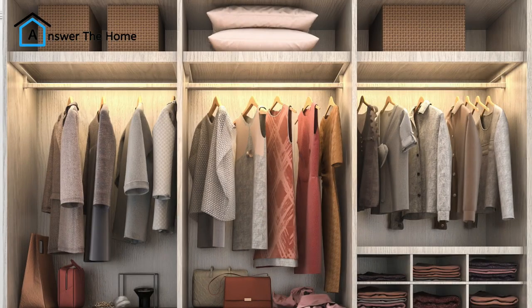Project 2: Light up your closet. Feeling like Narnia every time you open your closet? Here's a quick and easy solution — closet lights. Battery-operated LED strips are inexpensive and easy to install.